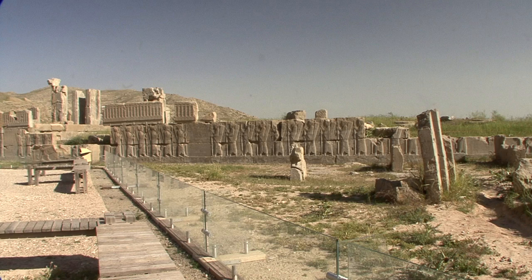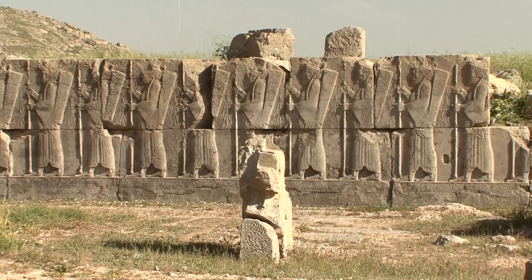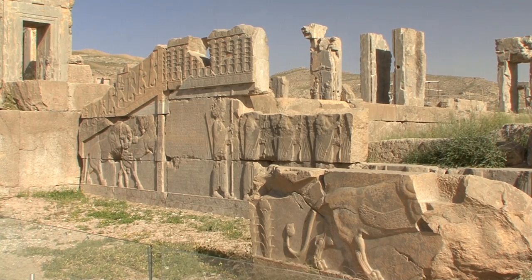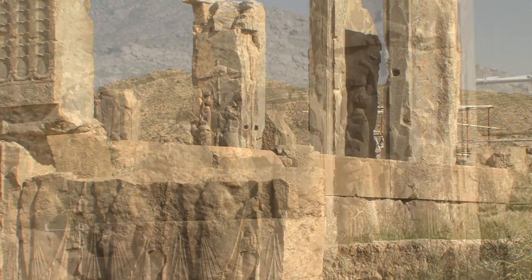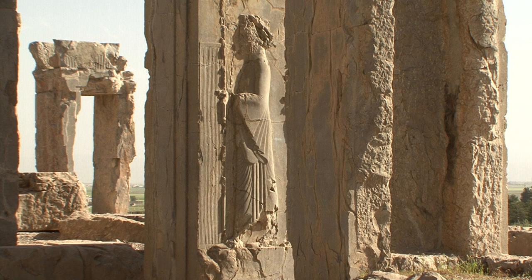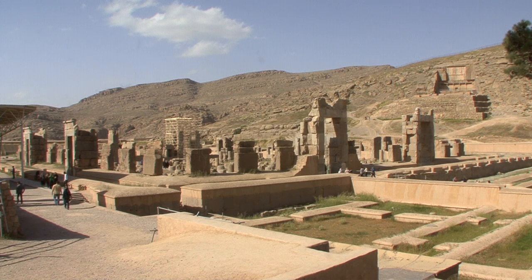The highest level contained the royal residences with living rooms, a fire temple and harem. Numerous servants attended to each aspect of royal life. The view from here must have been breathtaking.